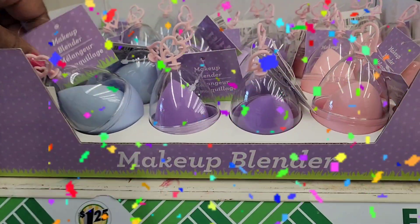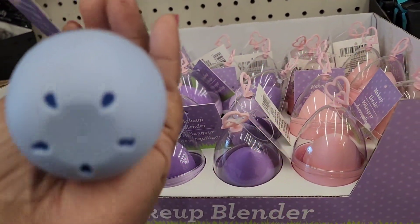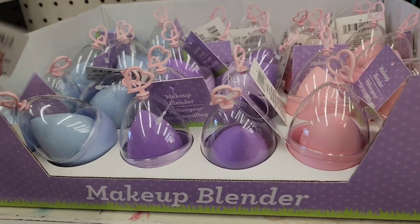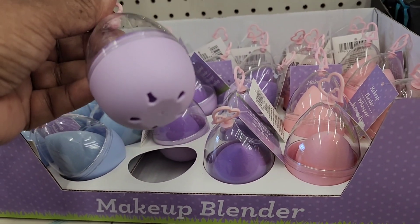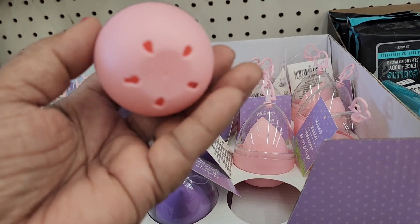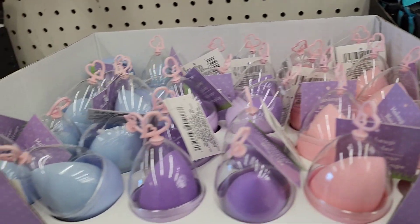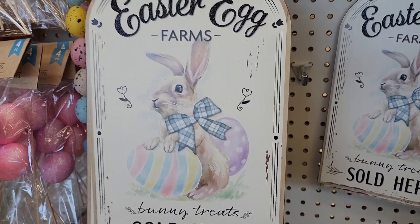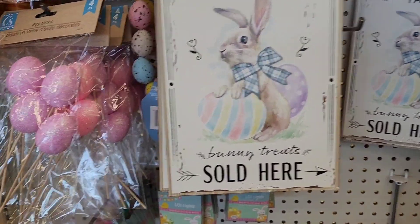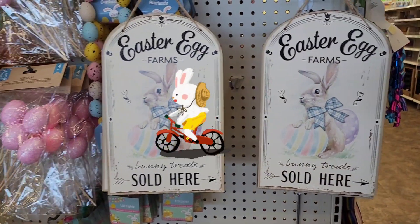They have these makeup blender sponges, which are really, really cute, great for stocking stuffers. So they got them in this beautiful blue, they got them in this beautiful purple, and they also got them in the pink as well, shaped like a little egg. This one is the Easter Egg Farms Bunny Treats and it's really, really beautiful. They're absolutely gorgeous.